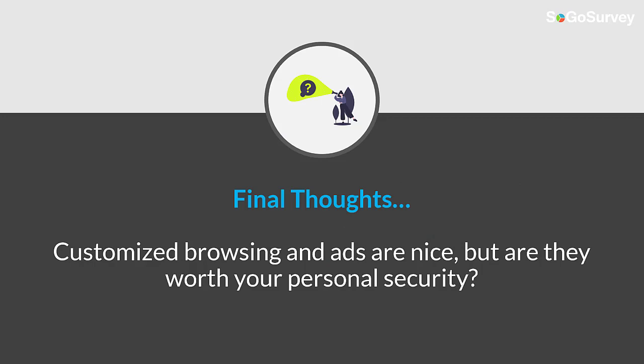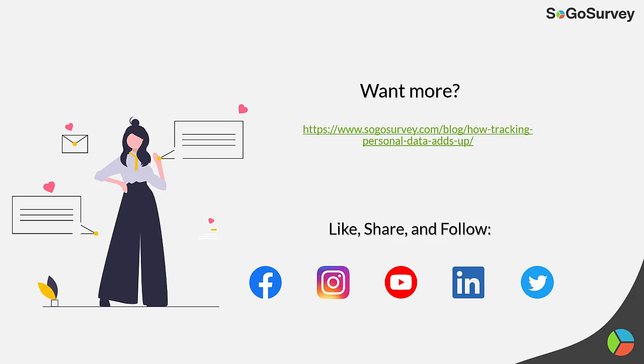To leave you on a final note, customized browsing and ads are nice, but are they worth your personal security? If you want to learn more about tracking personal data, we have a blog about it on our website.